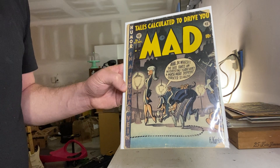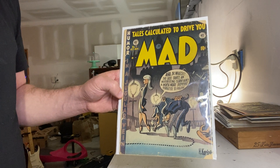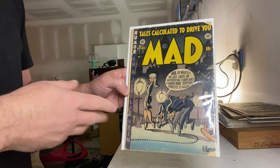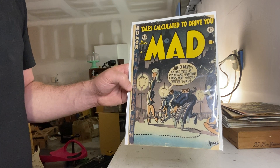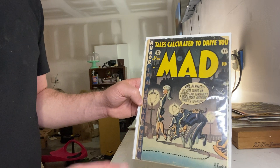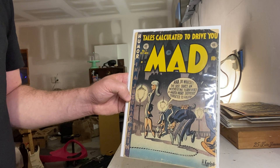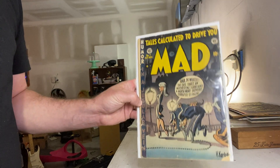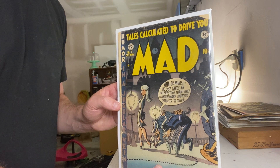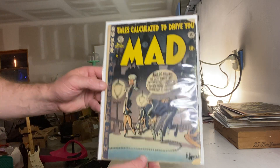Harvey Kurtzman was the primary writer for a long time — I think he started Mad from Front Line Combat and Two-Fisted Tales. Just really fun books. It's got a Sherlock Holmes mystery in here, which is great, and there's nothing better than the art in Mad Magazine. This is one of two I have — I think number 14 with the Mona Lisa cover is the other one. I grabbed the pair online a while back and got a great deal. Mad Magazine number seven, EC Comics — I'm really glad I own this.